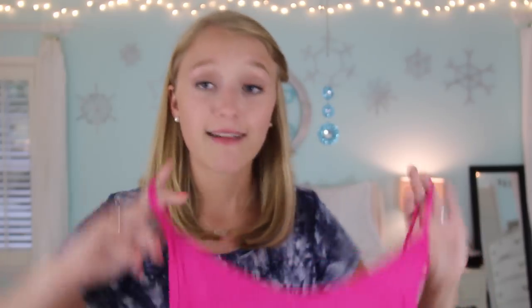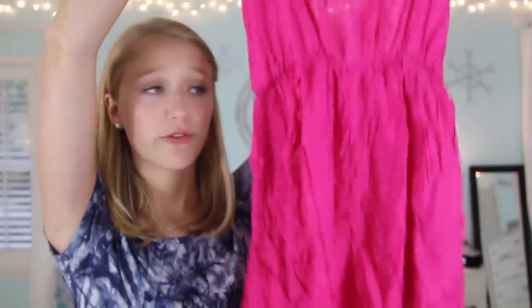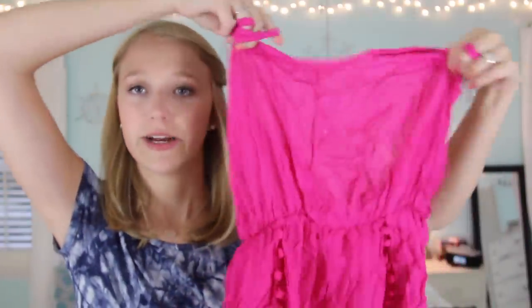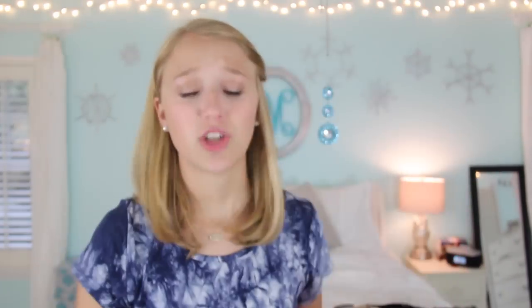Choies also has a lot of really cute rompers, but my problem is that I'm really tall — I'm 5'8" so I don't really fit in a lot of rompers. But I decided to take my chances and order this one. It's a hot pink color with pom-pom detailing, and sadly it is too short for me, but I think it's really cute. I so wish it fit me, but tall girl problems — I just can't wear rompers.